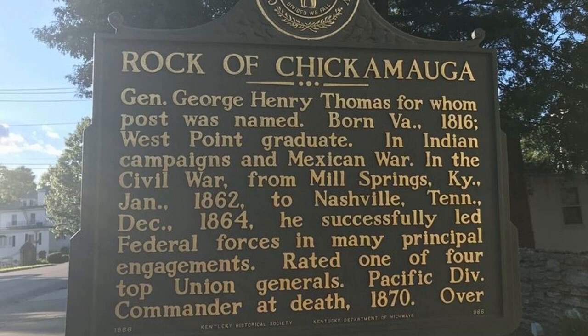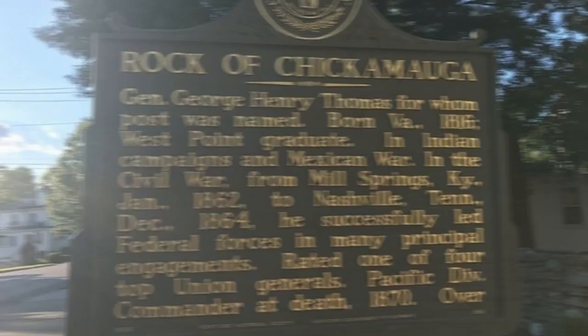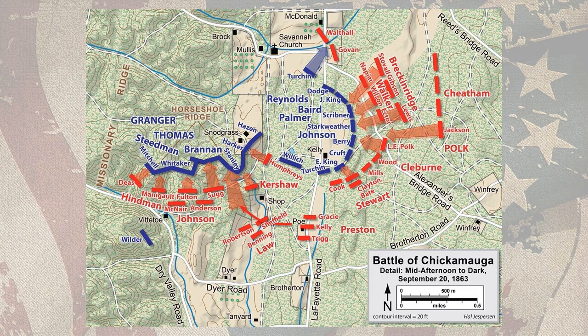At dusk, Thomas withdrew from the field, leaving behind a wrecked tableau and more than 34,000 casualties — the highest two-day total of the entire war — including the body of William Lytle, which was returned under flag of truce that night to Union lines. Standing atop Snodgrass Hill, the exultant Confederates poured cheer after cheer into the night air.